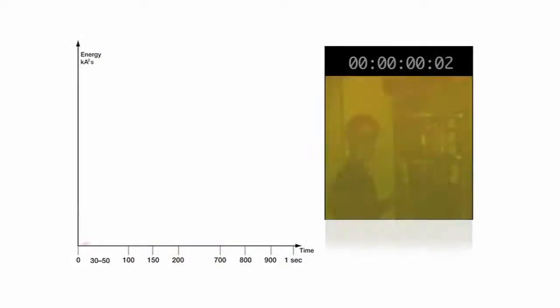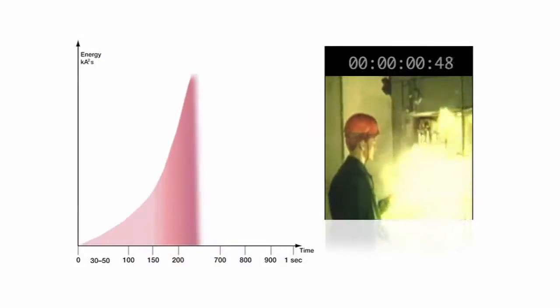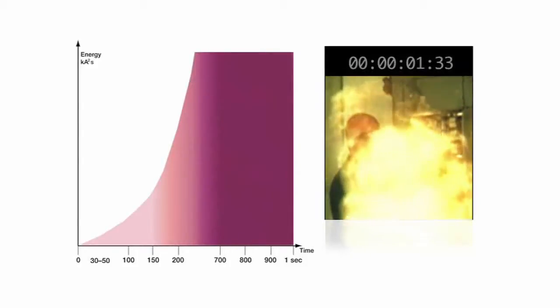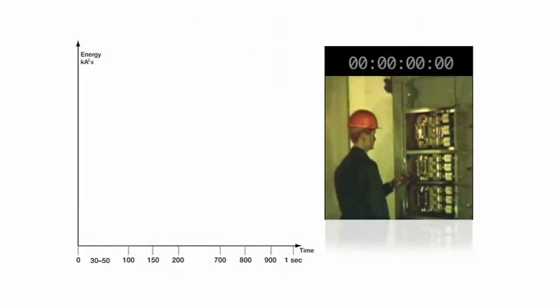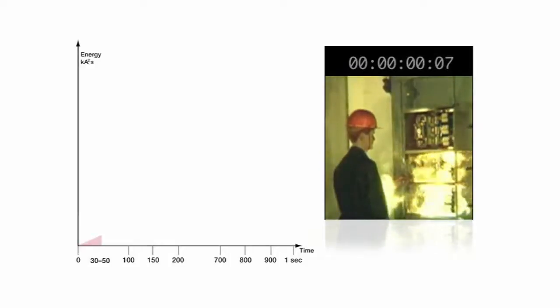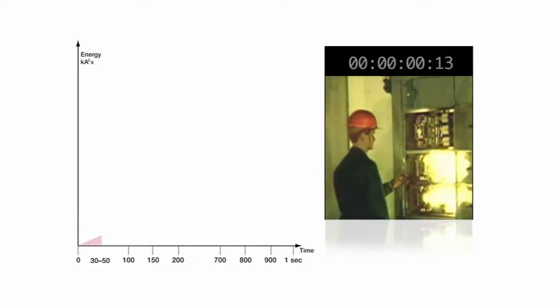How long does it take? Consider this: the blink of an eye takes 300 milliseconds. It only takes 100 milliseconds for cables to start melting. Once an arc flash begins, there's no preventing it. But you can minimize the outcome through the speed of detection by the safety system and the resulting shunt trip in the breaker.